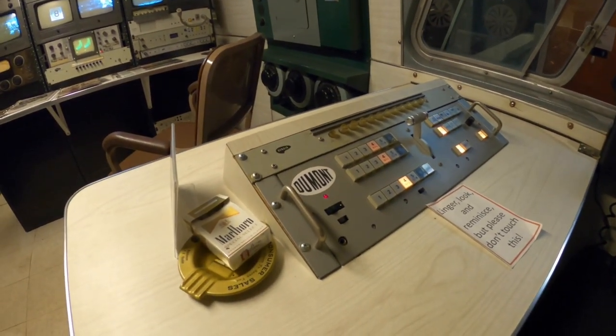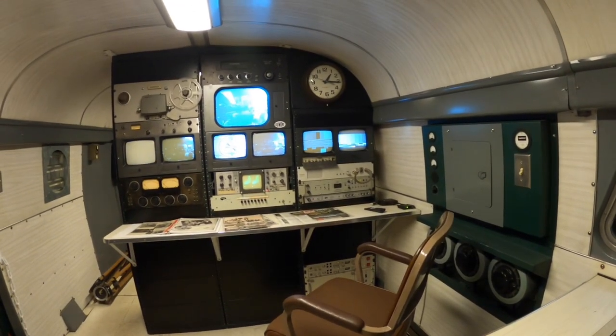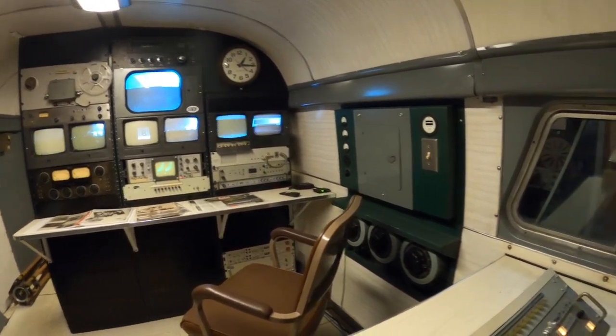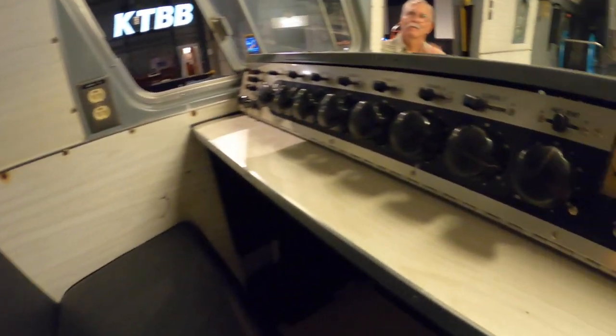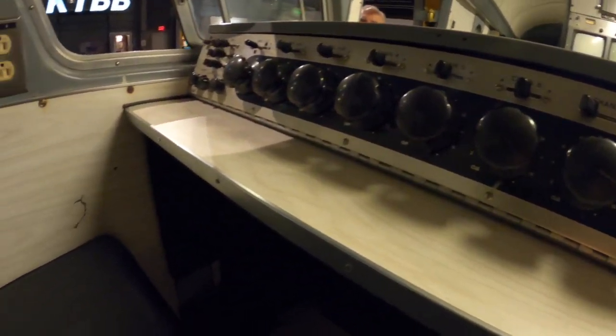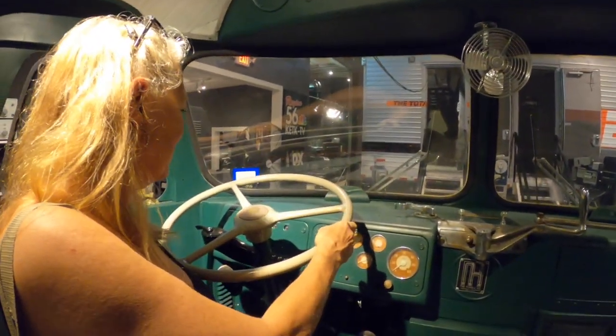There was an old man named Tom Potter that originally bought this bus in 1949 at a cost of about $95,000. He had KBTV in Dallas. When he got to one of those troughs he sold everything to somebody else. Can you imagine driving this? Big steering wheel.